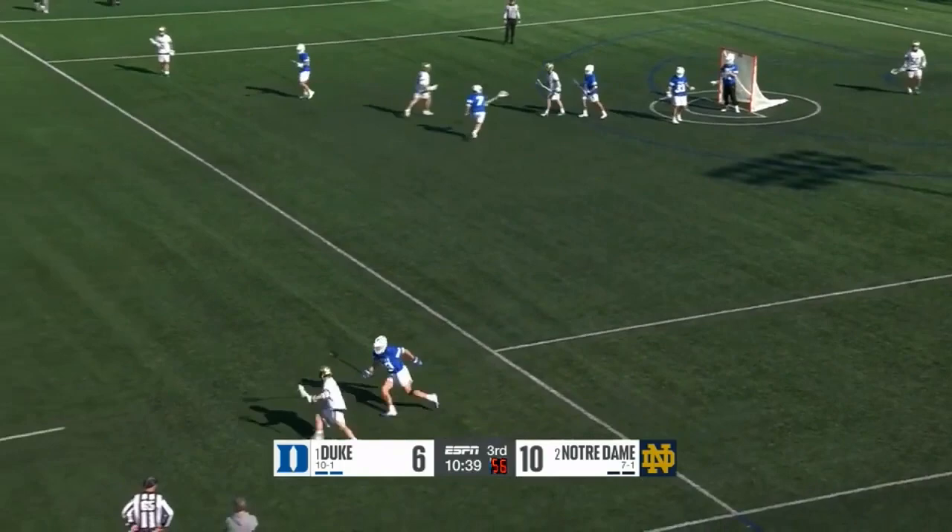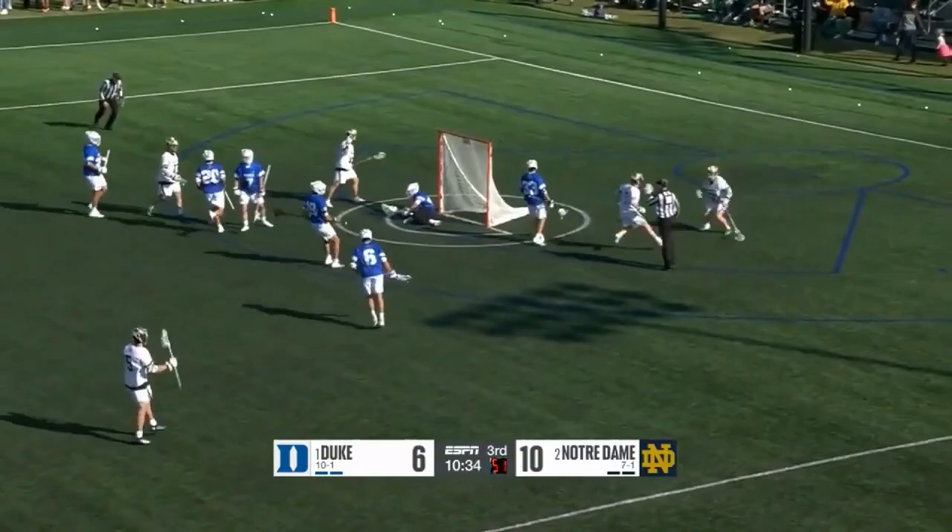In the second quarter, he's playing man down with a long stick. Now he's playing offensive middie. You'll see him run defensive shifts.